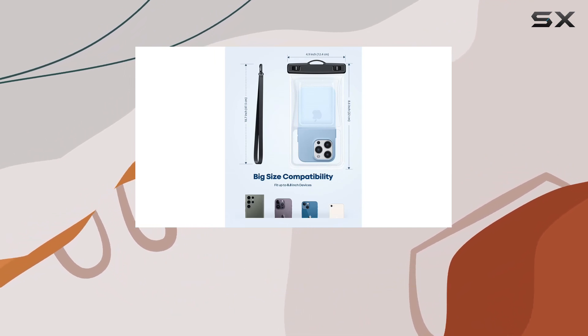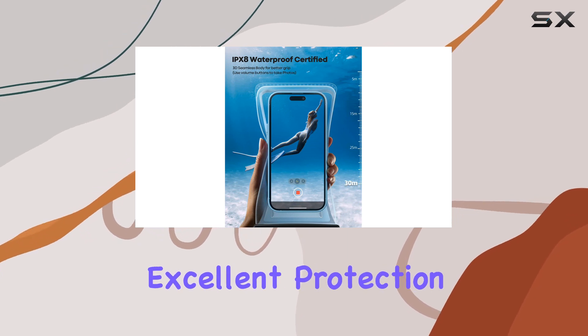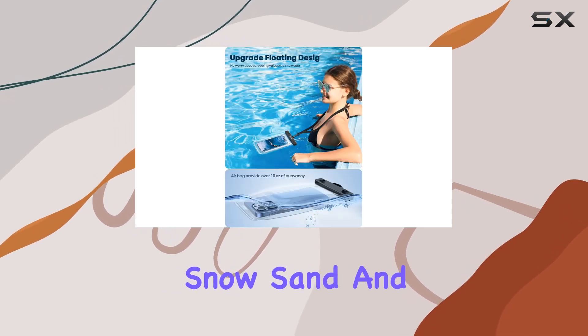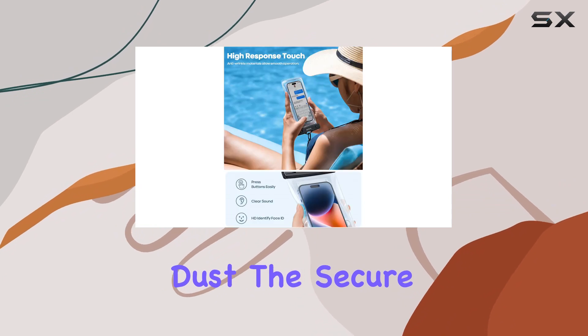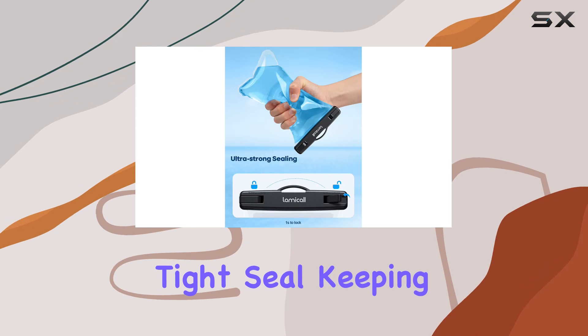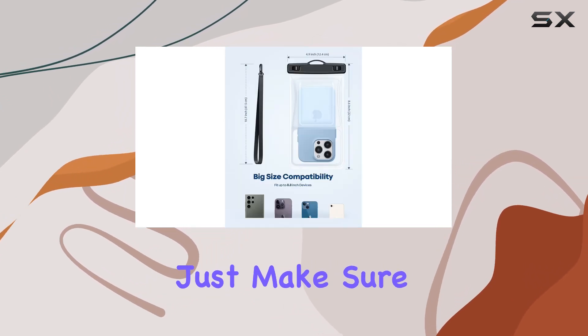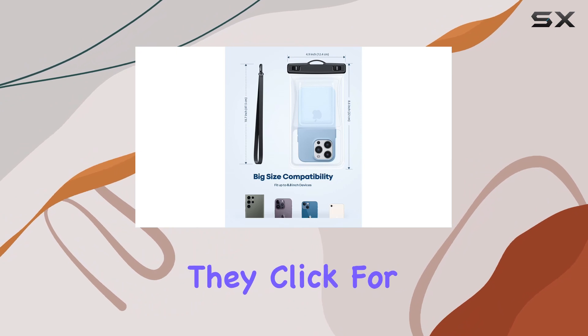This waterproof case is IPX8 certified, offering excellent protection for your device against water, snow, sand, and dust. The secure locking clips and seamless heat press technology guarantee a tight seal, keeping your valuables dry even in depths of 100 feet. Just make sure to press the locking clips firmly until they click for that extra secure lock.